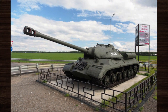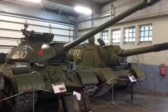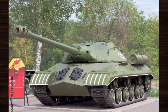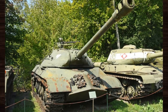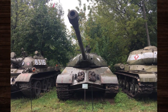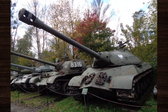The IS-3 revolutionized tank design with its innovative pike nose armor layout, setting a new standard for protection against enemy fire. Its influence extended far beyond World War II, shaping the development of subsequent generations of Soviet and Western tanks. The IS-3's combination of thick sloped armor and potent firepower forced adversaries to adapt, spurring advancements in anti-tank weaponry and tactics for decades to come.